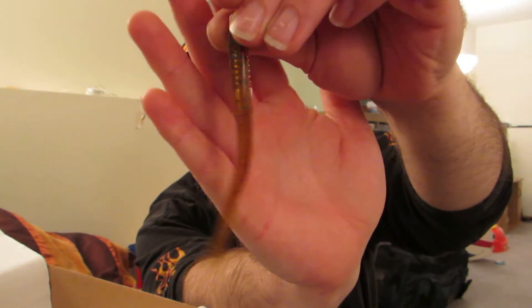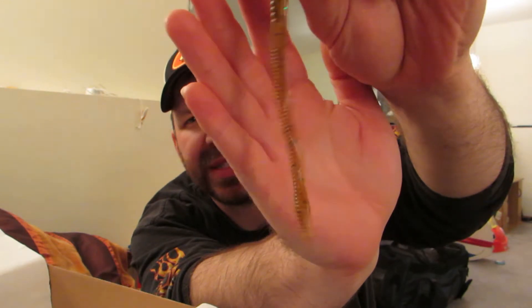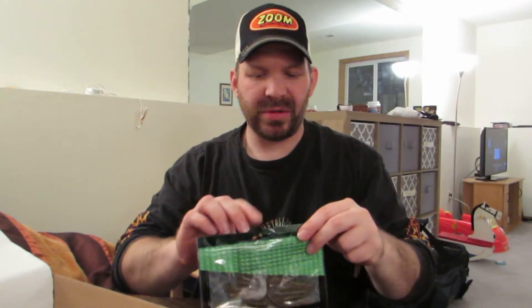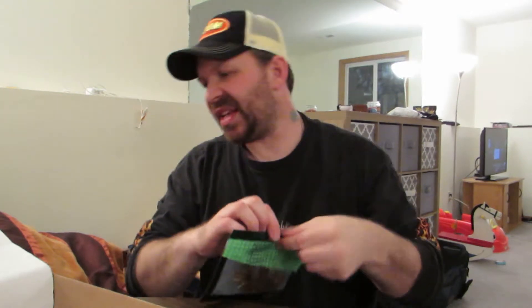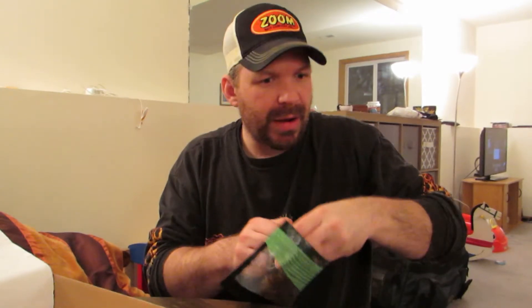I wouldn't mind throwing one of these on the back of a chatterbait or spinnerbait — just to give it a little bit more action. And that is it for the April box — not bad. I'm pretty pleased with that.